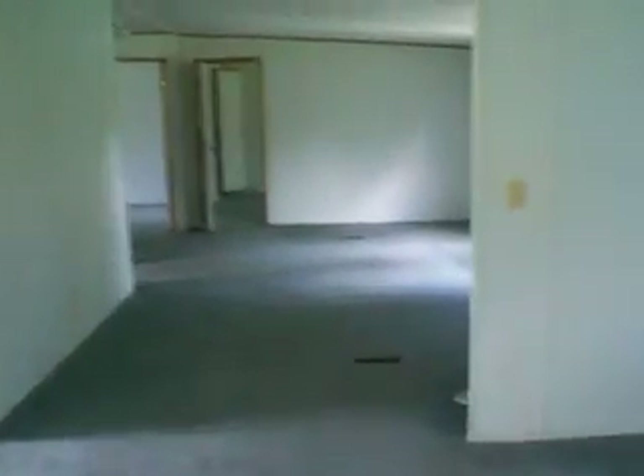We walk to the other side of the house and we have a pretty big living room with a fireplace, and three bedrooms in here.